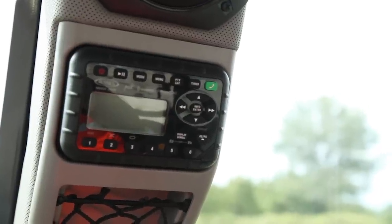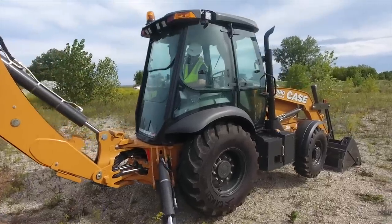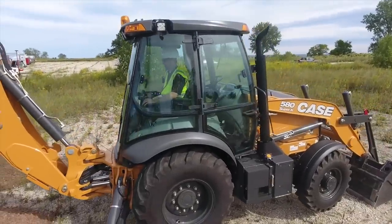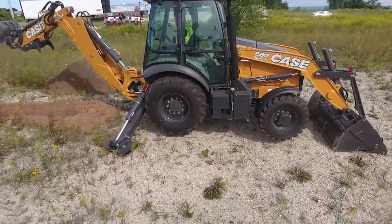Another great feature we've added to the cab is a hands-free Bluetooth radio. This new Bluetooth radio has the ability to play FM and AM stations as well as Sirius XM, and can also stream music of the operator's choice throughout the day.